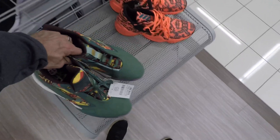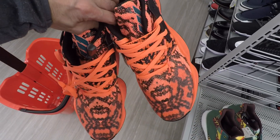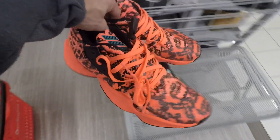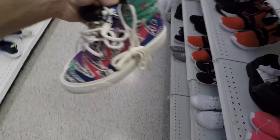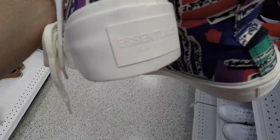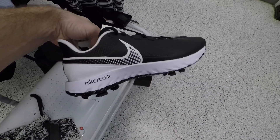I also found some Harden Volume Fours in an orange reptilian colorway, but these were a humongous size so I did end up passing on those. And we got some Fear of God shoes right here — I know everybody's been seeing these, they're flooded and the comps were really terrible — but just thought I'd put them in the video.